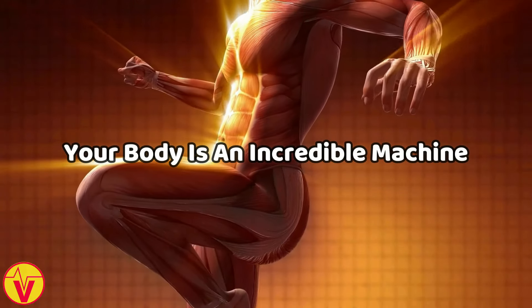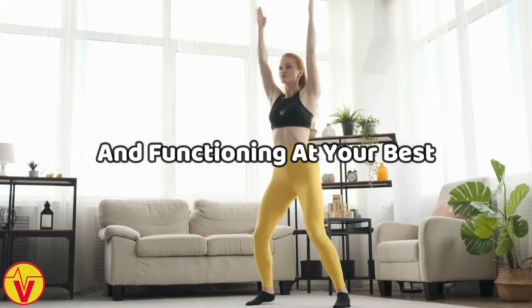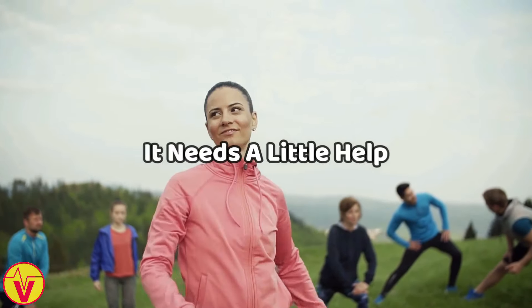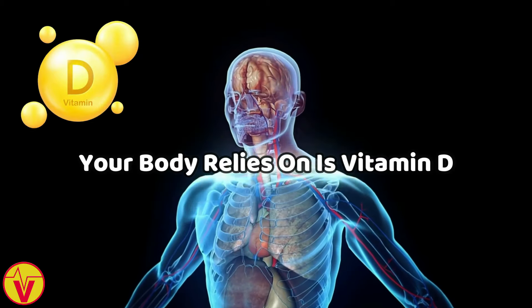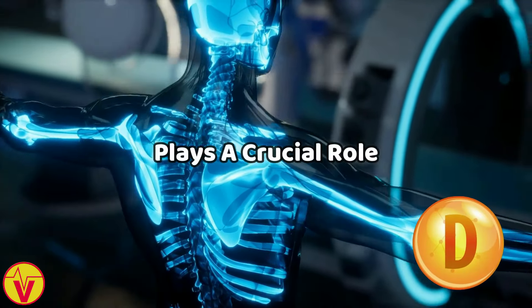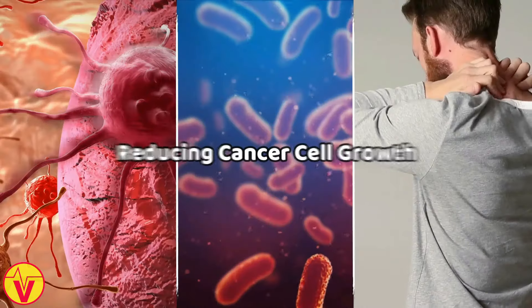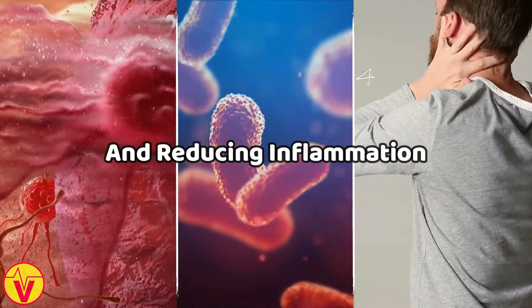Your body is an incredible machine, constantly working to keep you healthy and functioning at your best. But sometimes it needs a little help. One of the most important nutrients your body relies on is vitamin D. This fat-soluble vitamin plays a crucial role in maintaining strong bones, reducing cancer cell growth, controlling infections, and reducing inflammation.